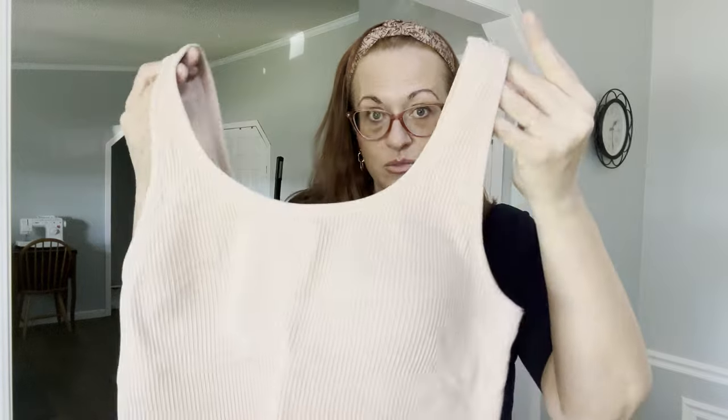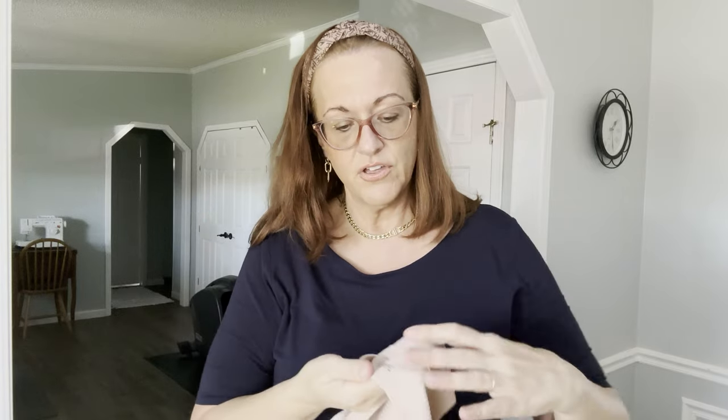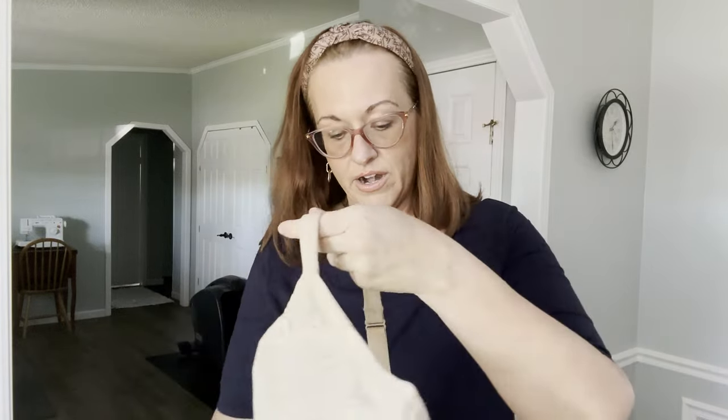I just sold a black one like this last week. This is Torrid — very well made, ribbed, with pads sewn in so you'll never lose them. It's part of their Curve line and it's size 2, which is their 2X. Very stretchy — works as a sports bra or just a regular bra.